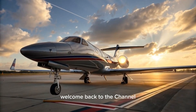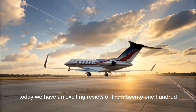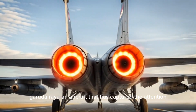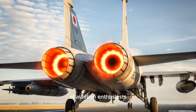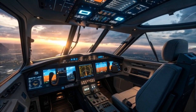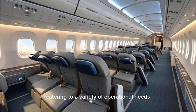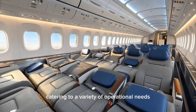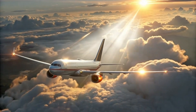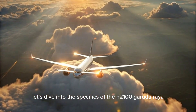Hello everyone, welcome back to the channel. Today, we have an exciting review of the N2100 Garuda Raya, an aircraft that has captured the attention of aviation enthusiasts around the world. This aircraft represents a leap forward in both design and functionality, catering to a variety of operational needs while maintaining an impressive performance record. Let's dive into the specifics of the N2100 Garuda Raya.